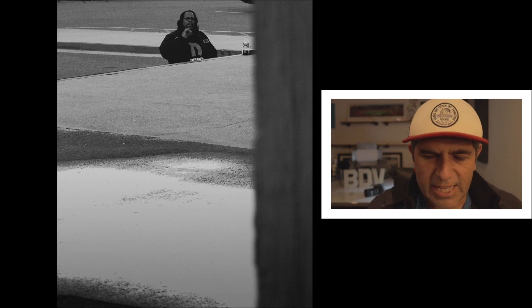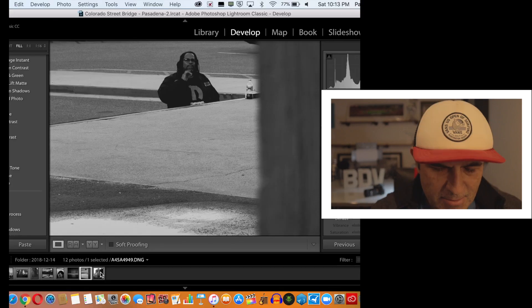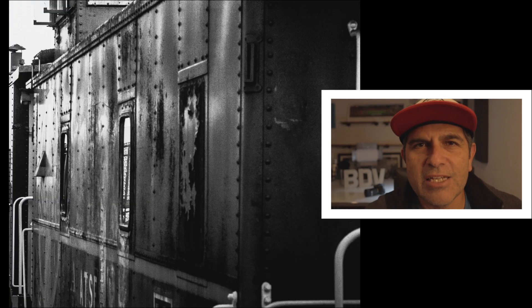I was shooting reflections into the water from many different angles, then got up against this post to try to frame the subject out a little bit. It actually works — he was taking a little smoke break before getting on a train.